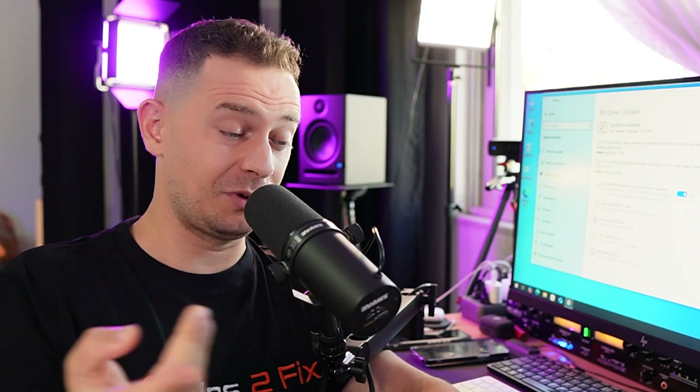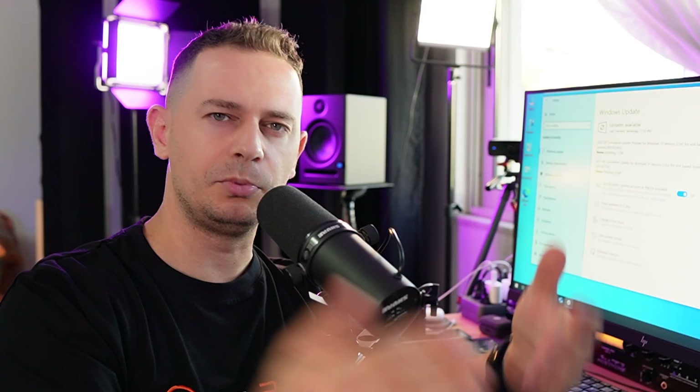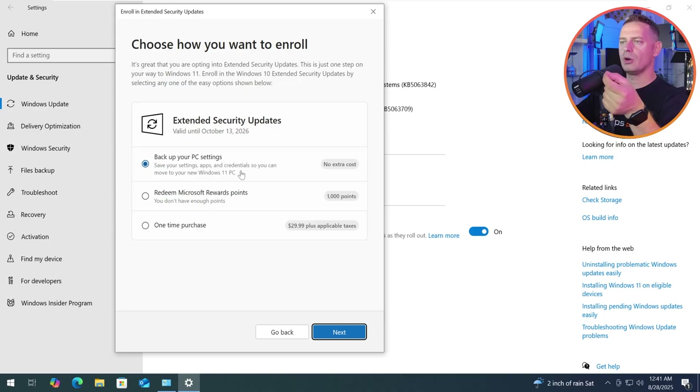As you already saw, if you have 1,000 points, enroll with that. But if you don't have 1,000 points but you have $30 to spend, pay that money — but you have to have a Microsoft account, you can't do it without it. In my case, I will go with backing up my computer — no problem. So you see it's free, but not 100% free, because you have to back up your computer to your Microsoft account.